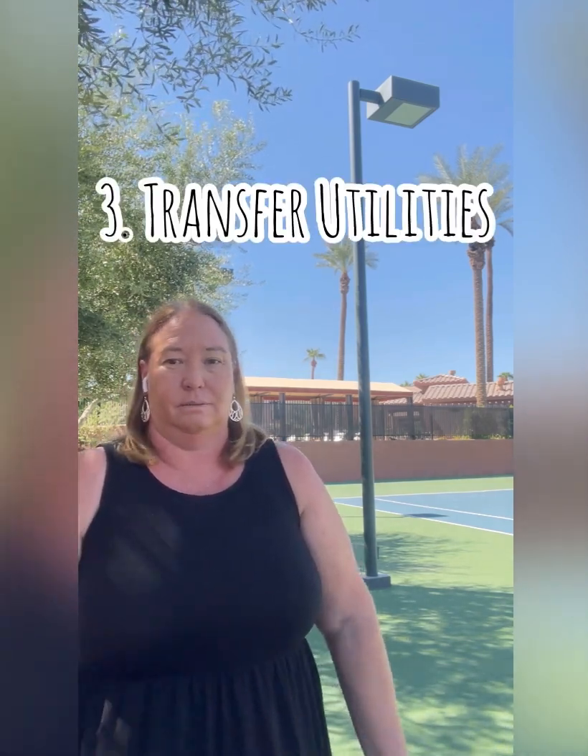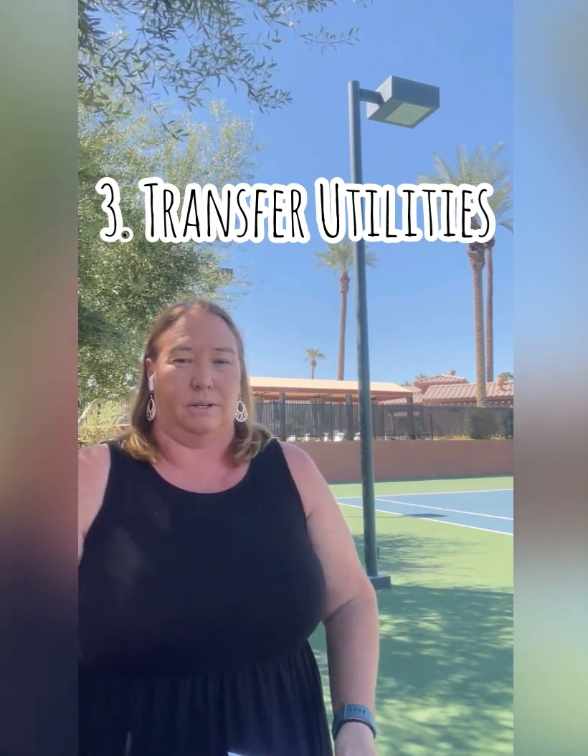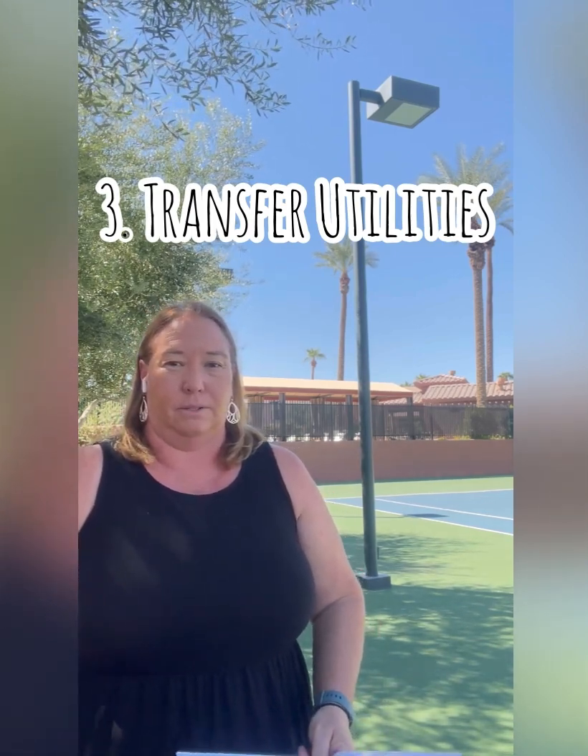Number three: get the utility list and transfer the utilities into your name — gas, electric, water. Make sure that's in your name on the date of closing. You don't want those shut off, and you don't want to pay a fee to get them turned back on. Gas and water are especially difficult, so plan those in advance.